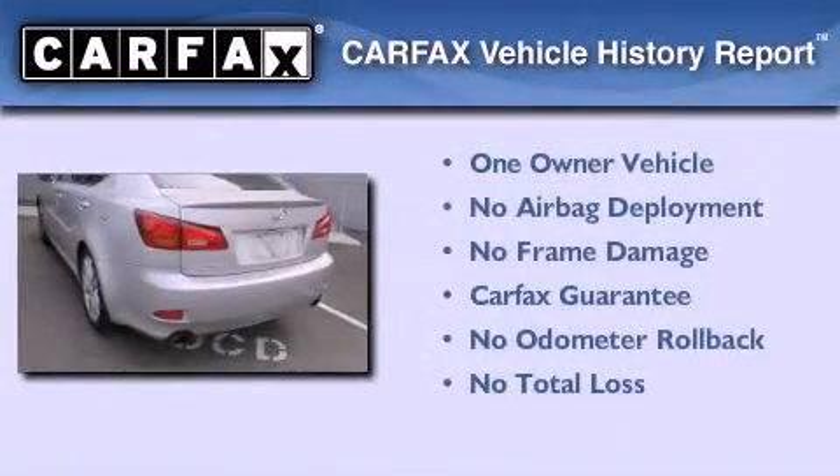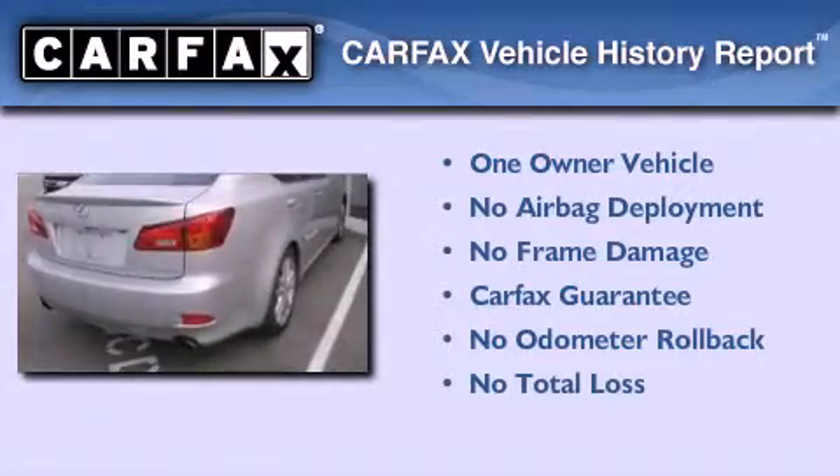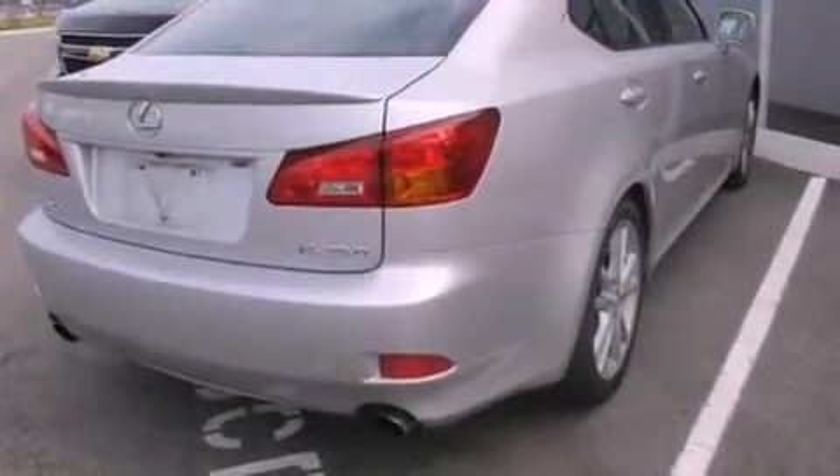This Lexus has had only one owner and it qualifies for the Carfax buyback guarantee. This vehicle is sure to sell fast. Call and arrange your test drive today.